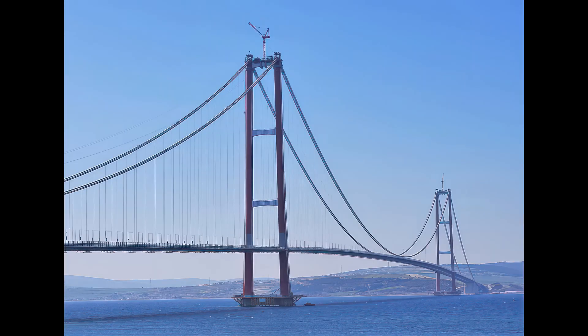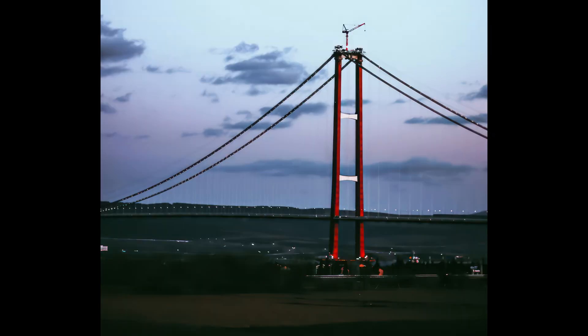The 1915 Canakkale Bridge in Turkey is another engineering marvel. The world's longest suspension bridge, it spans 1.257 miles (2.023 kilometers) across the Dardanelles, south of the Sea of Marmara. It took around five years to construct and was officially opened in March 2022.